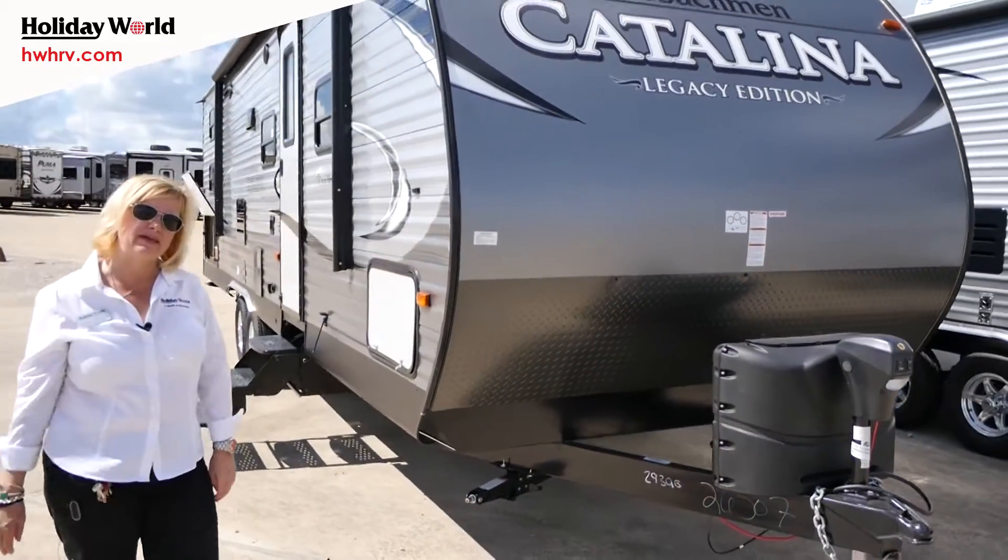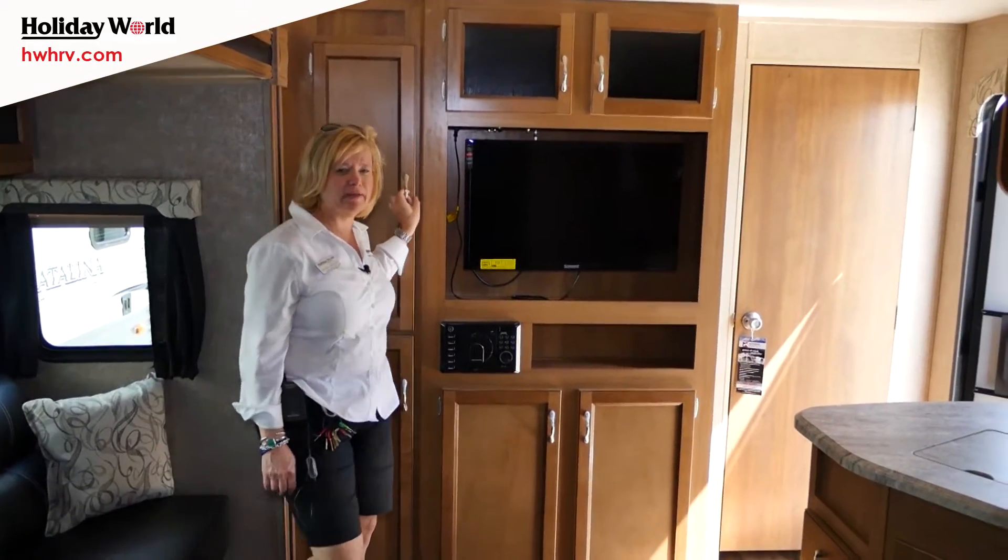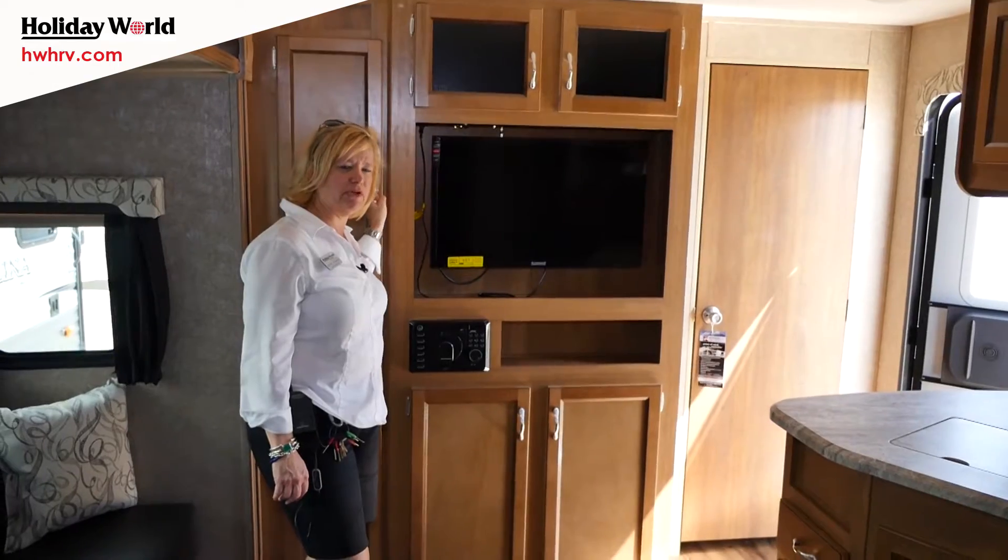Now let's go on to the inside of the Coachman Catalina. Welcome to the Coachman Catalina Legacy Edition 293 QBPK.